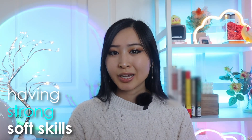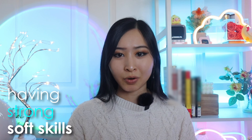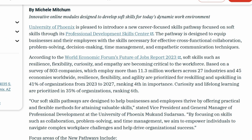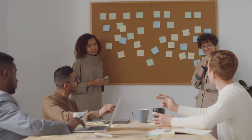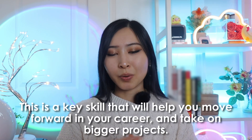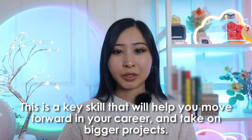Another area you should focus on for any job is having strong soft skills. This includes being able to work cross-functionally with other departments and being comfortable troubleshooting, educating, and collaborating with people who have other areas of expertise. As an information security analyst, I worked with different teams for various projects throughout my career, which meant I had to effectively communicate with colleagues who were non-technical like HR and sales, but also highly technical teams like engineering. This is a key skill that will help you move forward in your career and take on bigger projects, which also translates to career progression.